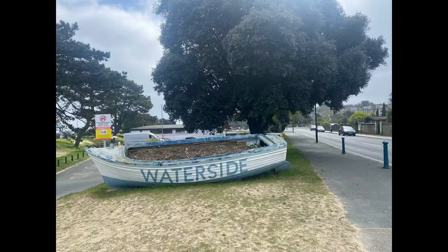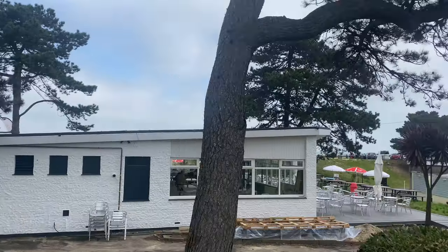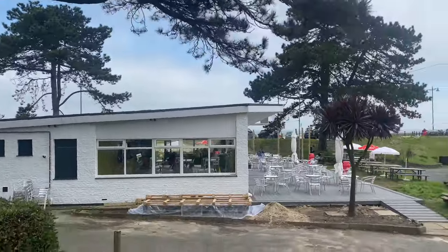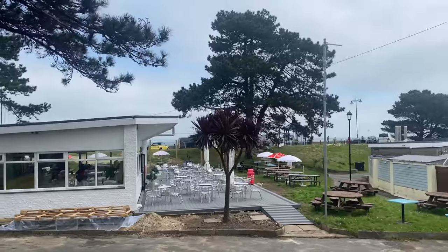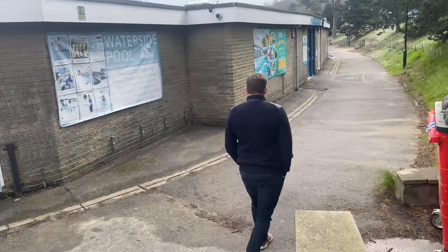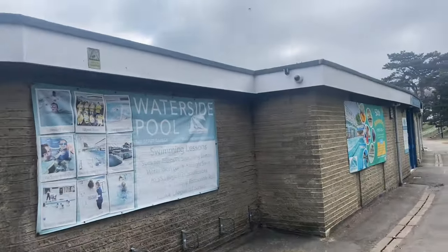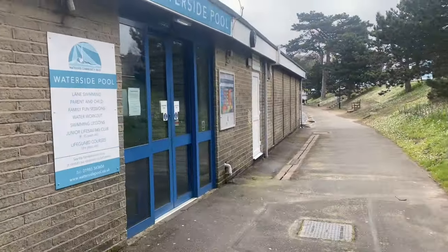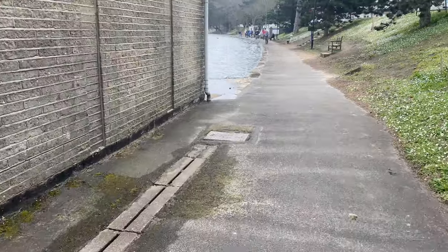We're going to take you to the Waterside swimming pool now — the lid slides off in the summer so it's convertible. This is the Captain's Table café, which has recently been refurbished, so I'm going to have to go in here soon. I love the Waterside pool in summer because the lid slides off and it's just like you're under the sky.